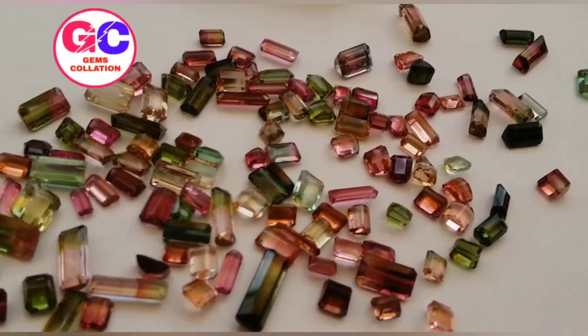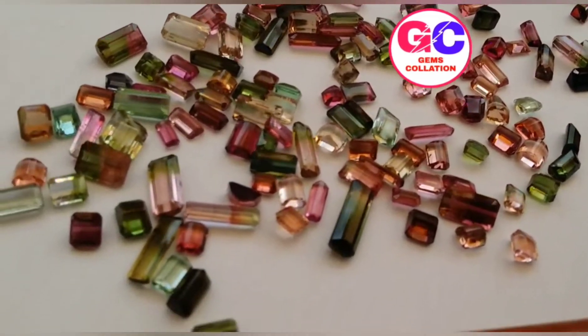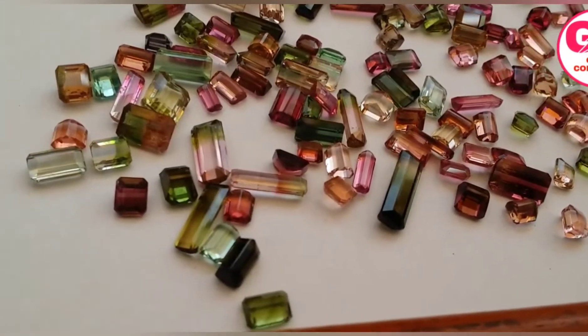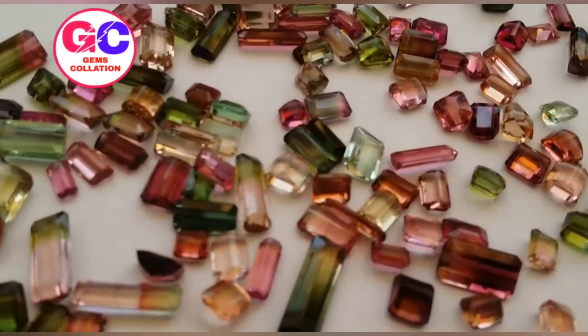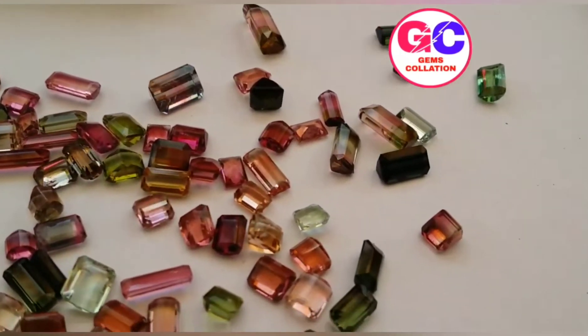You might have seen the beautiful tourmaline in the store, or maybe you've seen jewelry with this. But do you know what this precious stone really is? Watch this video till the end to learn about it. Tourmaline is more than just a pretty stone.